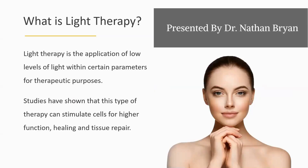So what is light therapy? It's the application of low levels of light within certain parameters for therapeutic purposes. Studies have shown that this type of therapy can stimulate cells for higher function, healing, and tissue repair. And the beauty of this is that it's non-invasive.